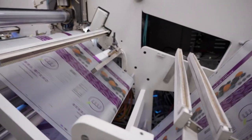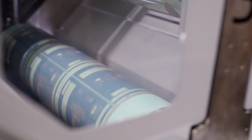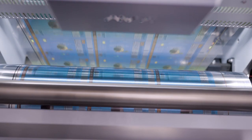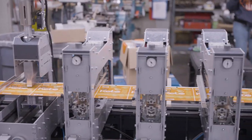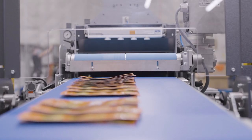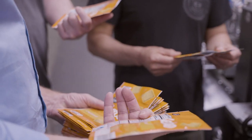Bopst is a great partner for us because they have incredible depth of knowledge and expertise in all aspects of converting — from obviously the printing presses but also metalizers, barrier coating technology — and they have a broad source of connections amongst the material suppliers that allows us to tap their knowledge, reduce our own R&D time and expense, and grow together.